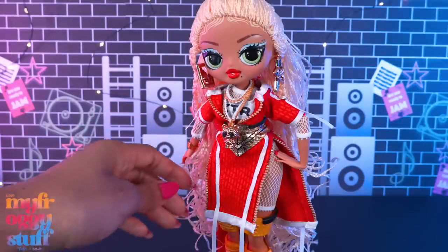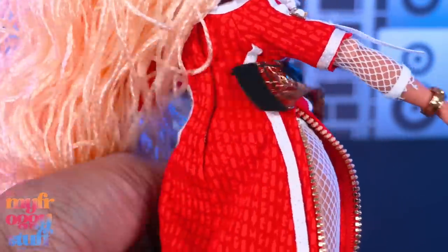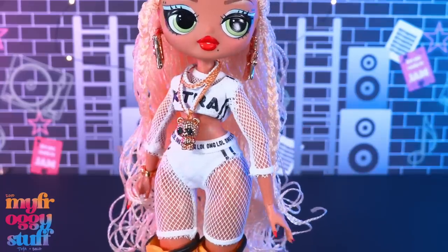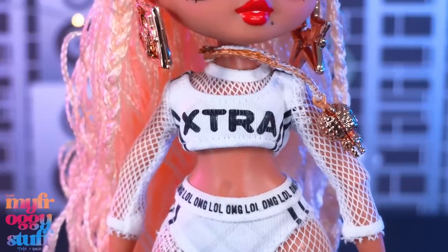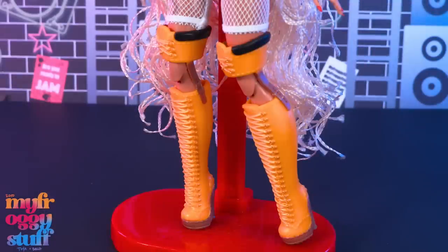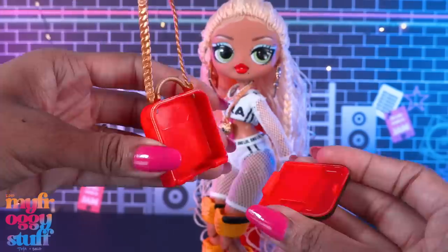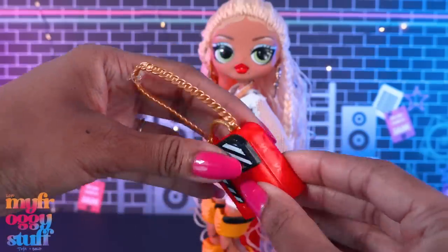She has on a red outfit with white ribbon and gold zipper details down the sides, plus a gold fabric belt that can be removed — wait, it has little laces in the back, so that means it's a corset! There are gold buckles on this red tunic. Underneath she has a white and black outfit with netting; it says 'Extra' on the chest and 'OMG LOL' on her lower half. She wears tall boots with the knees cut out — lots of painted details! She also comes with a bag that can open. I thought I broke it, but it snaps right back in!